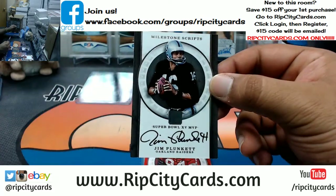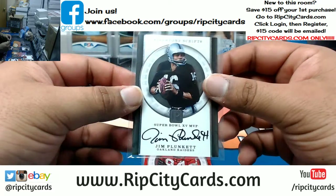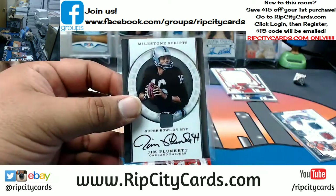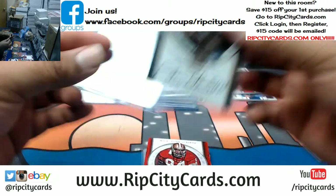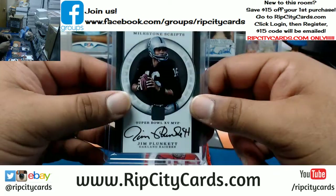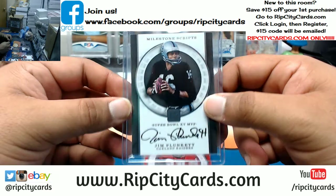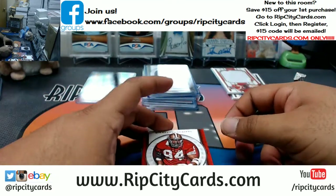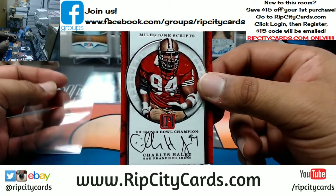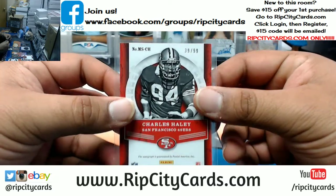On-card Jim Plunkett for the Raiders — that's pretty nice, to 99. It's worth whatever someone's willing to pay for it. Damn, Pantheon is pretty nice — as we say in the streets, I fucks with it, very nice. Charles Haley, five-time Super Bowl champion, for the Niners, numbered to 99 right there.